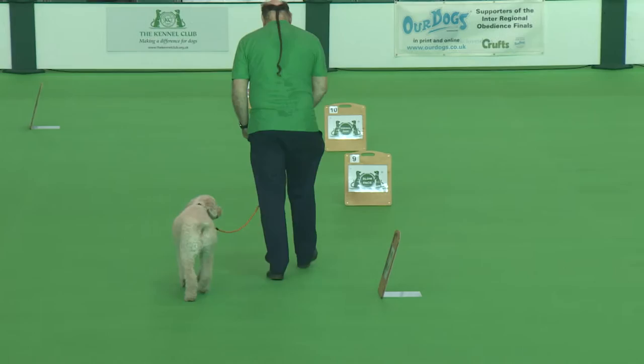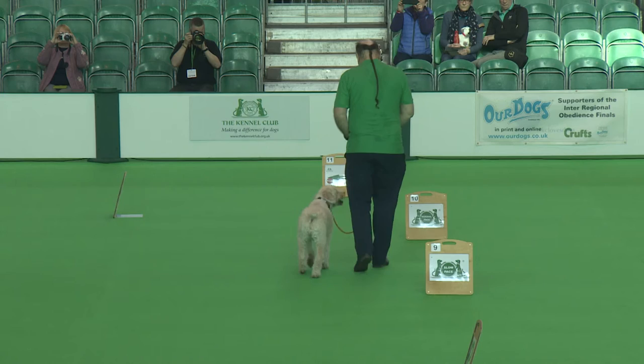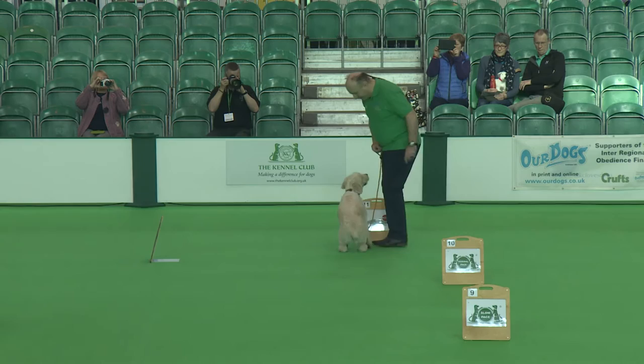She's also going to be looking for the position of the dog compared to the handler, looking for a nice consistent position. And when they come to do some of the static exercises, the position of the dog — whether it's straight, left, right or centre — can result in a slightly out-of-position one point deduction.